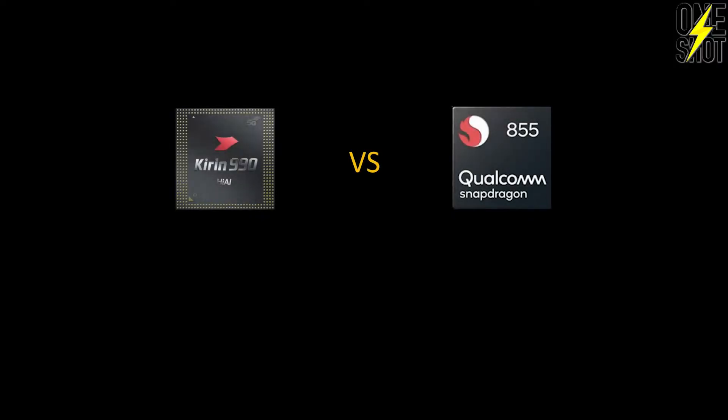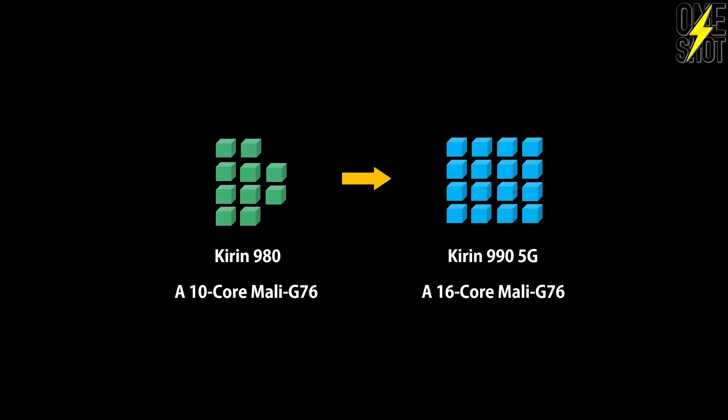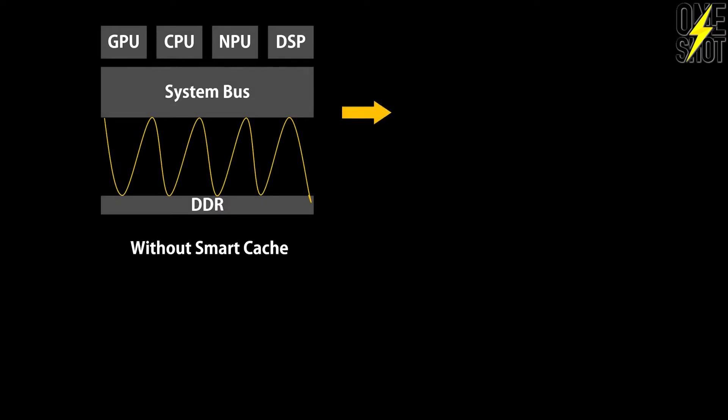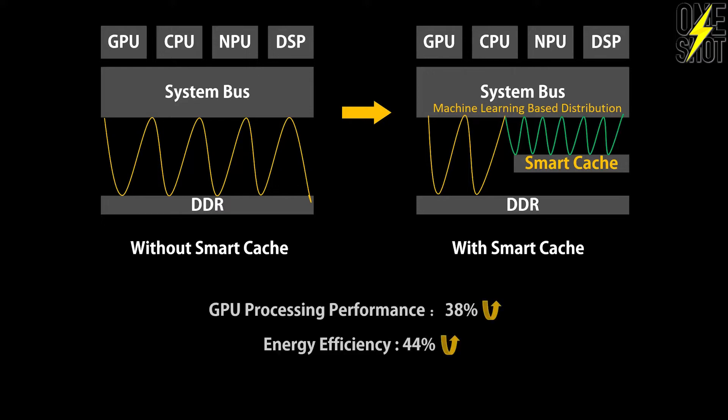You'll experience a 20 to 30 percent increase in application startup speed compared to the Snapdragon 855, with power consumption reduced by up to 60 percent. The Kirin 990 also introduces a brand new 16-core Mali-G76 GPU — four more cores compared to the Kirin 980. It includes a GPU compiler and smart cache technology that simplifies GPU instructions, saving DDR bandwidth and reducing GPU load, increasing processing power by up to 38 percent with a 44 percent energy efficiency improvement.